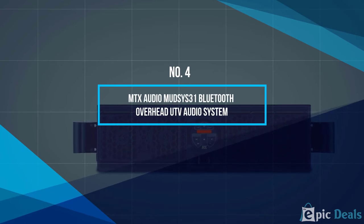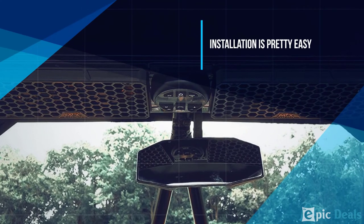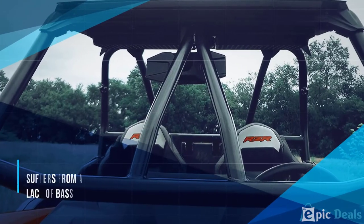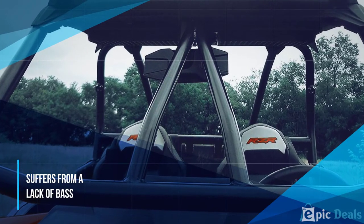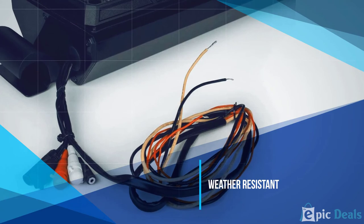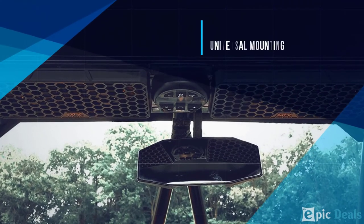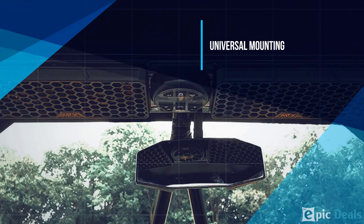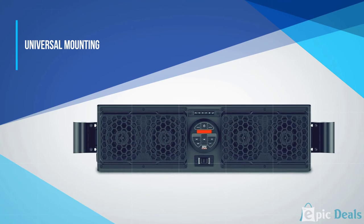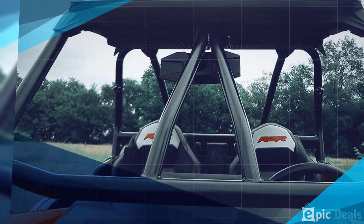Number 4: MTX Audio Bluetooth Overhead UTV Audio System. This is another tough unit built to withstand some hectic weather. It carries an IP66 rating, which makes it weatherproof. It can fit into most vehicles, providing you have 43.0 to 49.5 inches of fitting space. Its strong build means it can go off-road without being damaged by any vibration or bumps from rough terrain. It features a 280-watt built-in amplifier at peak power, with an RMS of around 150 watts, and sound is delivered through four 6-and-a-half inch coaxial, all-weather speakers.